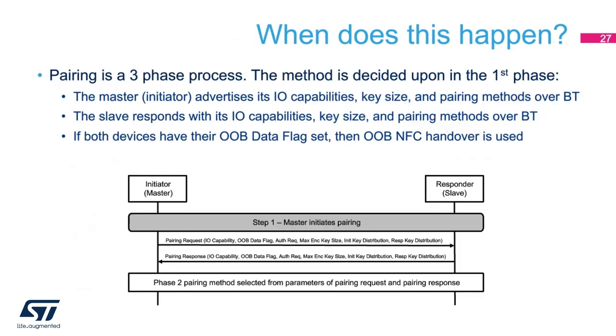With pairing being a three-phase process, the method for pairing is decided upon in the first phase. The master or initiator advertises all of its I/O capabilities, the size of key it can handle, and the pairing method over Bluetooth. The slave responds in kind with its I/O capabilities, key size, and pairing methods over Bluetooth. If both devices have their out-of-band data flag set, then both devices default to NFC handover.